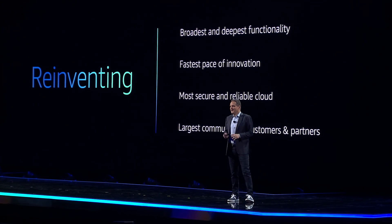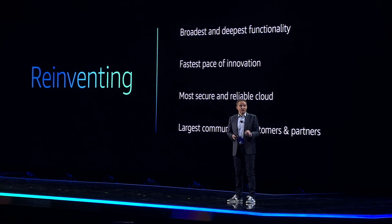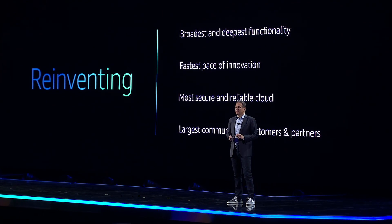And for nearly two decades, we have been so intent on providing the broadest and deepest functionality with the fastest pace of innovation, the most reliable, the most secure cloud services, and, of course, the largest and the most diverse community of customers and partners.